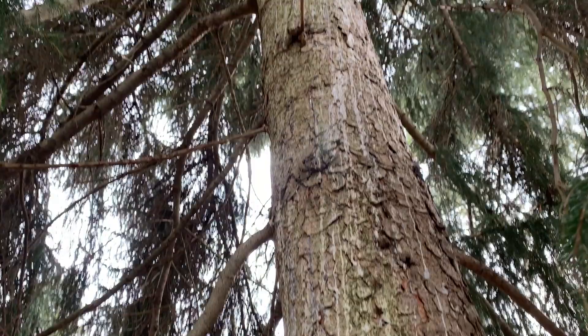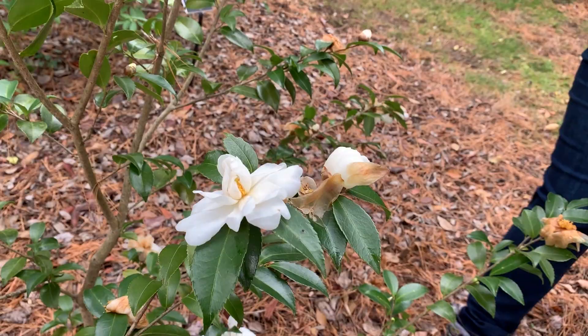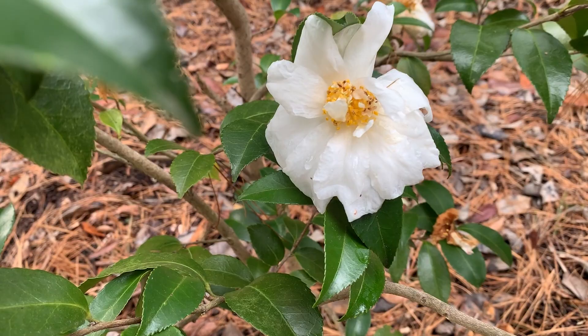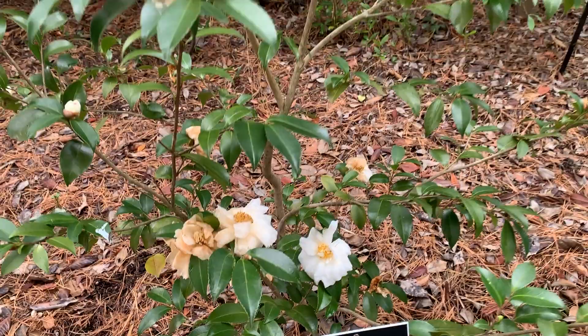Another of the winter series hybrids is this Camellia 'Winter Snowman'. These winter series hybrids were again selected for their particular cold hardiness, and unlike 'Winter's Interlude' that we were looking at earlier, this one is white. So we have a lovely white and pink variation in flowers and they do really nicely here.